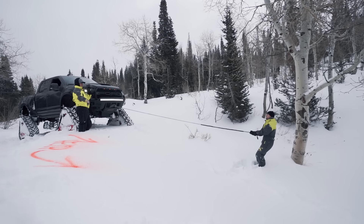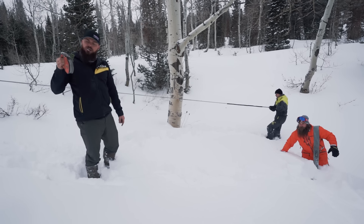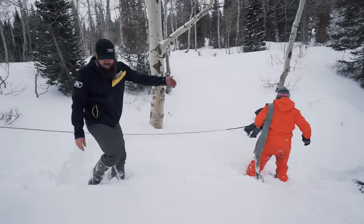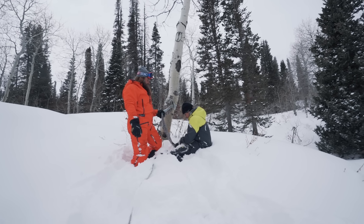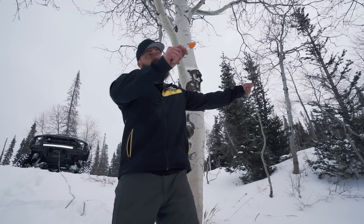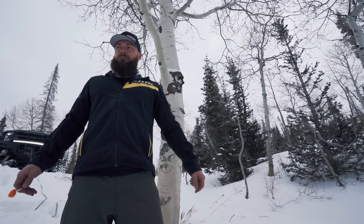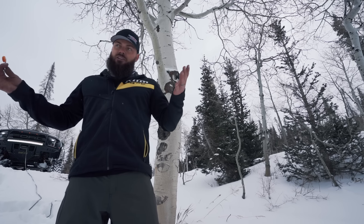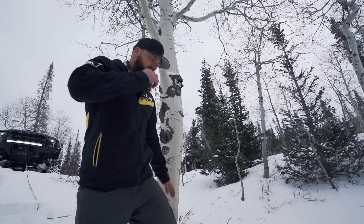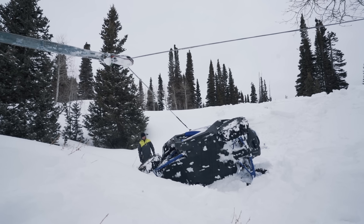Here's what we're going to do — going to that tree using a soft strap, snatch block, and a D-ring. We're going to pull the Razor back up on its wheels, then winch it up from there. We're using Mother Nature as leverage — ran the winch line to a snatch block and a soft strap to that tree directly to the side of the Razor. That allows us to flip it back up on its wheels without fighting three feet of powder by hand.